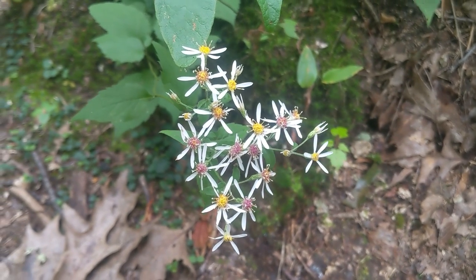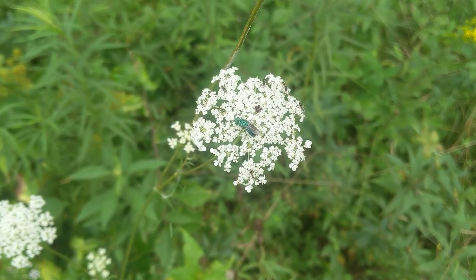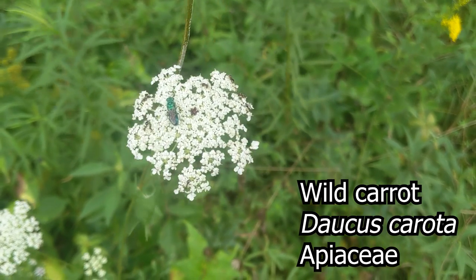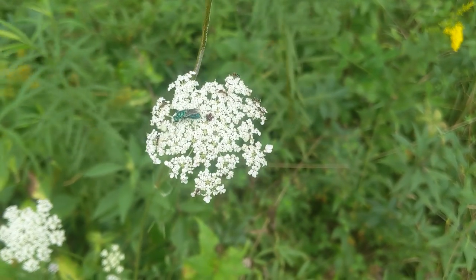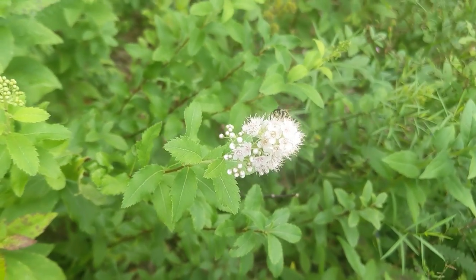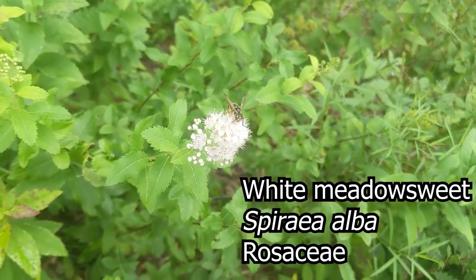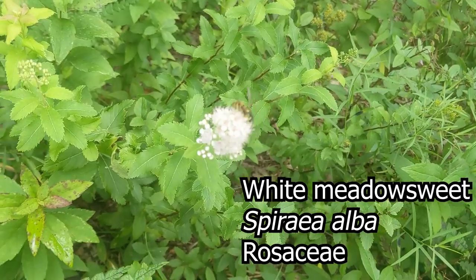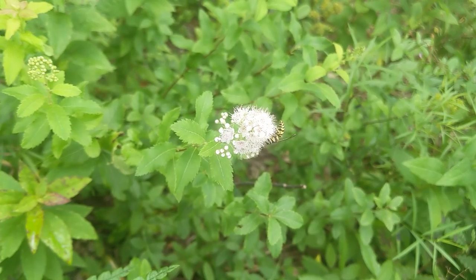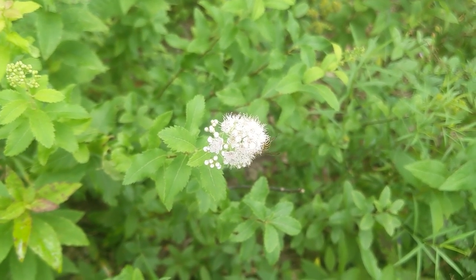This is Queen Anne's lace, or you might call it wild carrot, Daucus carota. Right in the center there's a red flower and the rest are white little flowers. Here we have the white meadow sweet, also called Spiraea alba — a raceme of little white flowers that bees love. Notice the serrated leaves as well. A special little woody plant.